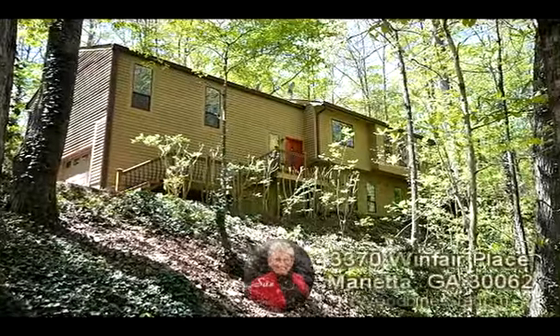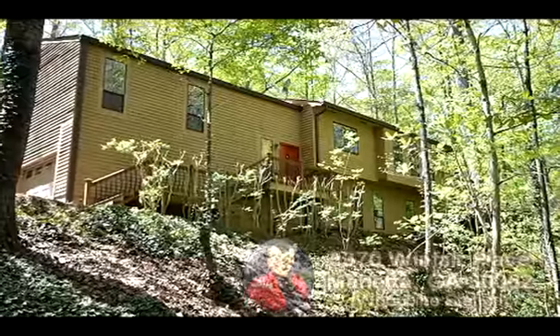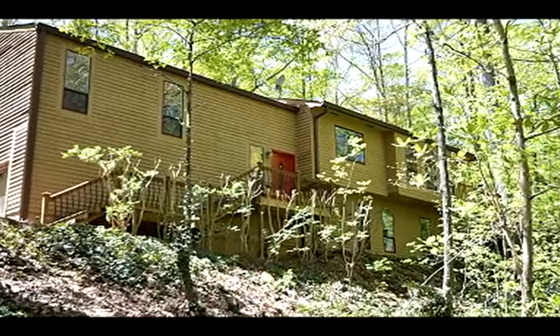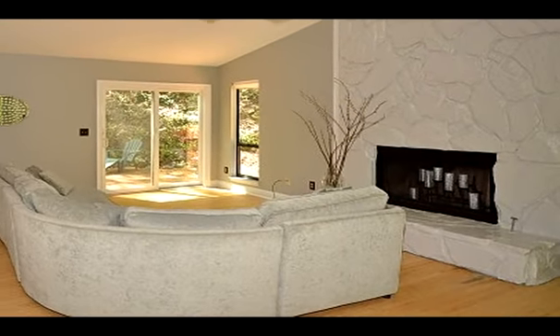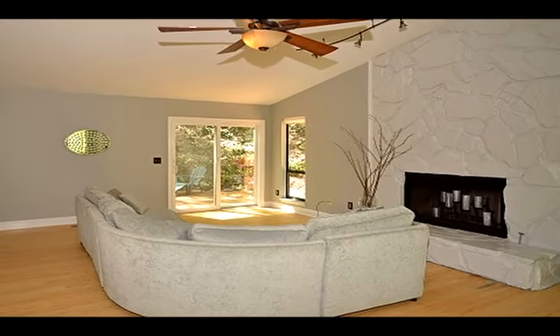This Marietta, Georgia home is presented by Sue Hilton with Keller Williams Realty Signature Partners to provide more property information. Sue has opted to present an overall property description narration instead of describing the individual scenes.